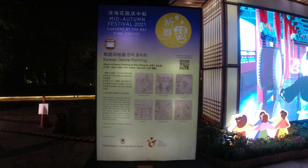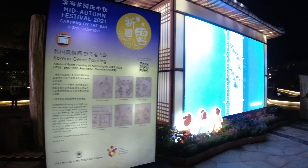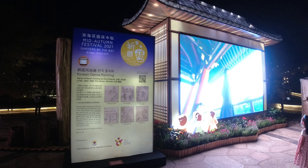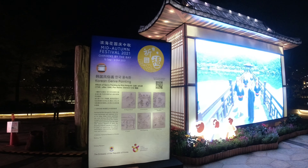This is the Korean genre painting area. I also wish I was in Korea, but no travelling since it's Covid.